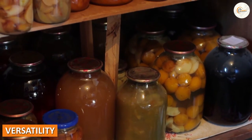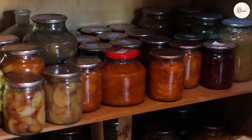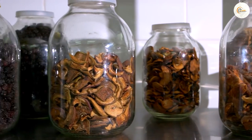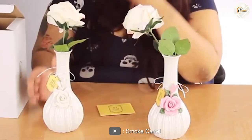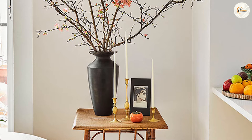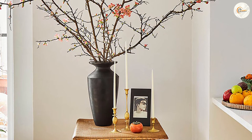Versatility. One of the biggest advantages of jars is their versatility. They can be used for a wide range of purposes, from storing food to holding small items to serving as a candle holder. Vases, on the other hand, are primarily used for holding flowers. However, some vases can be used for other purposes, such as holding decorative sticks or branches.